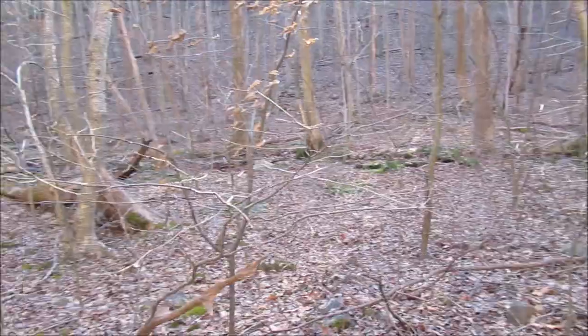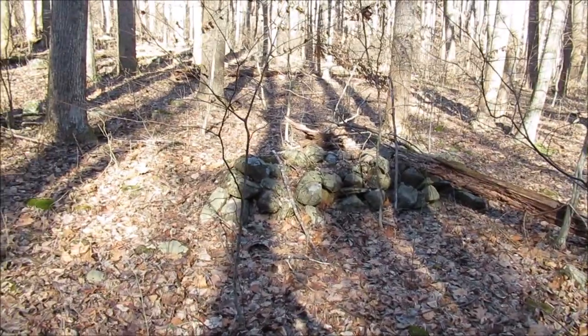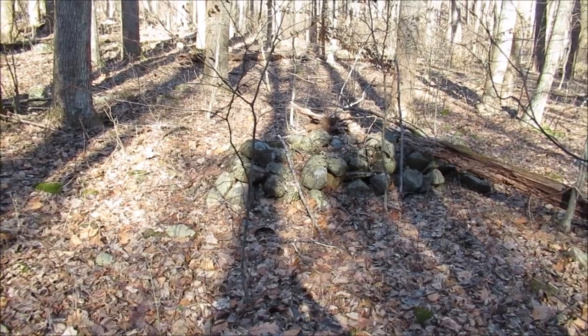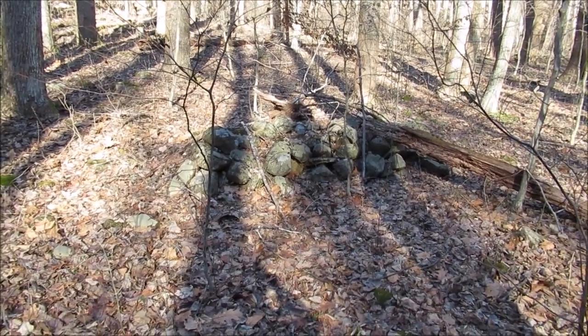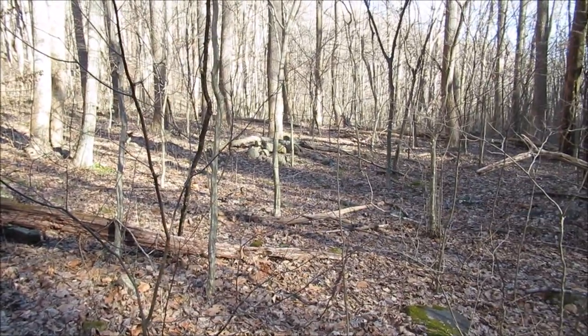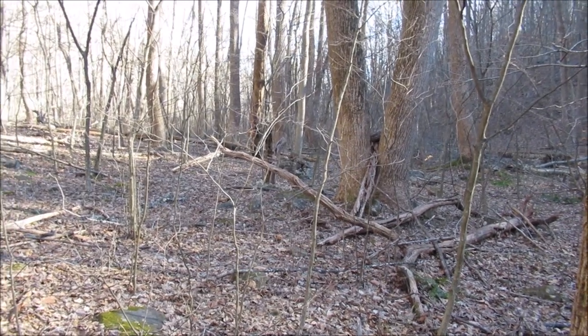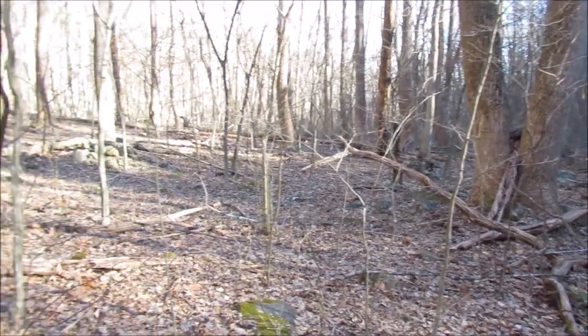I crossed over Butterwood Branch because this side is flatter. And there's a rock pile. There's another rock pile there. Another one over there. I'll get some still pictures.